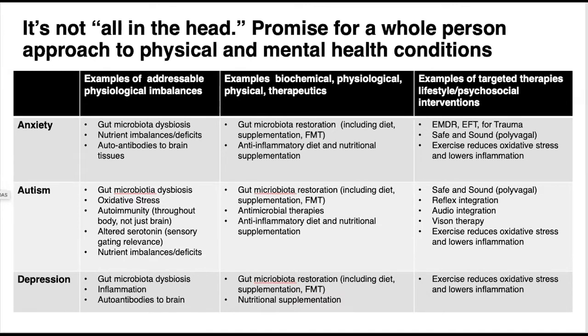Sometimes people need more emotional and psychosocial elements addressed. There are many modalities for helping people overcome trauma. EMDR — Eye Movement Desensitization and Reprocessing — is one example used by many psychiatrists and psychologists. EFT, Emotional Freedom Technique, is a tapping method you may have heard of. There's also a wonderful therapy called Safe and Sound, which is a listening therapy that helps tone the vagus nerve — the nerve connecting the brain and gut — and is so important for moving us from a sympathetic into a parasympathetic state.